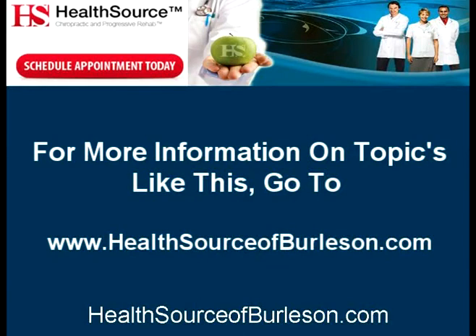To find out more information on topics like this, please go to www.healthsourceofburleson.com.